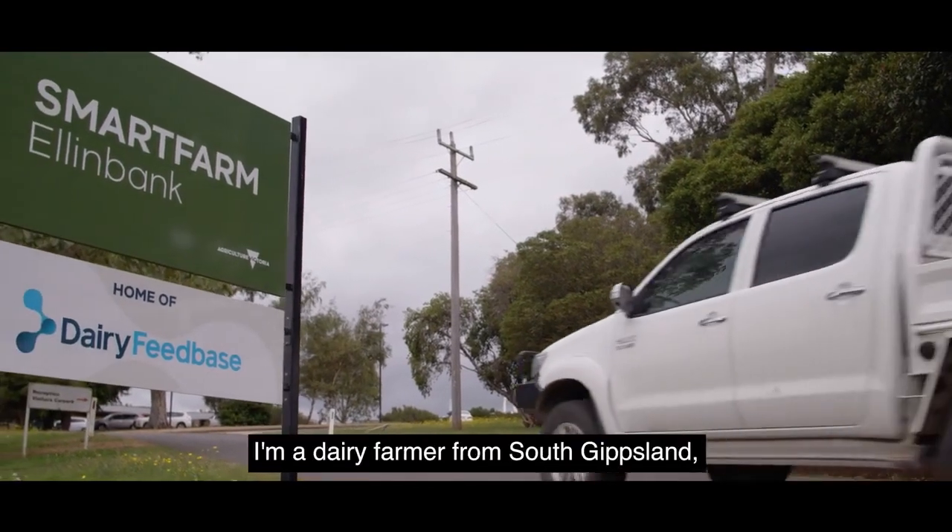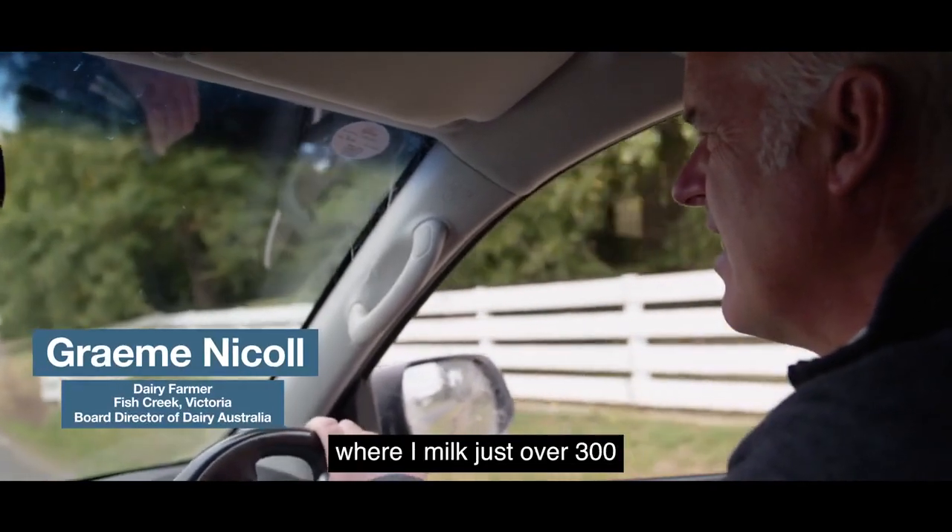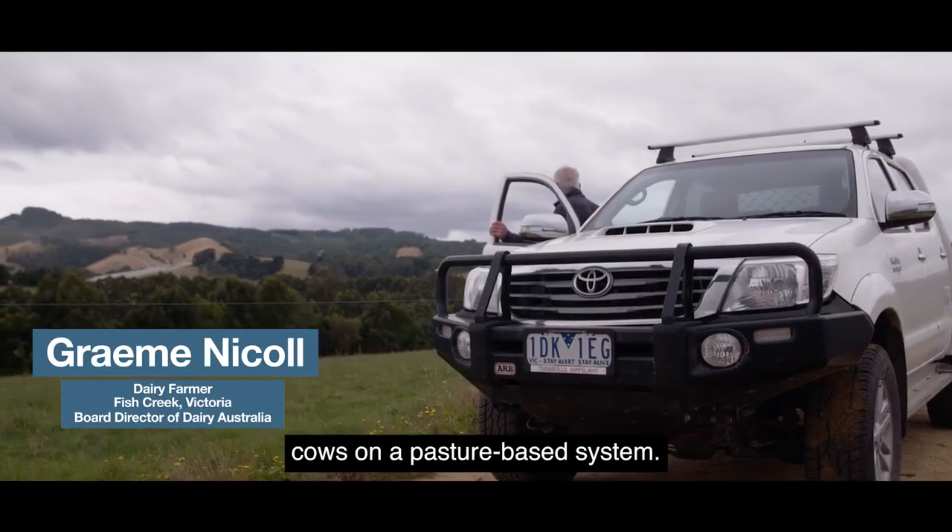I'm Graeme Nickel. I'm a dairy farmer from South Gippsland, a couple of hours south-east of Melbourne, where I milk just over 300 cows on a pasture-based system.